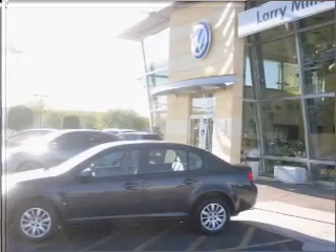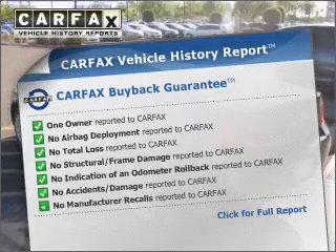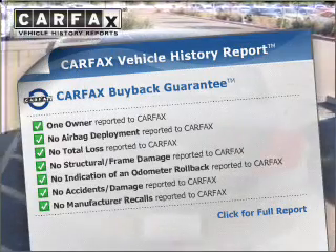the anti-lock braking system will keep you safe on the road. An included Carfax vehicle history report allows you to purchase with confidence and the knowledge that your vehicle is a smart choice.